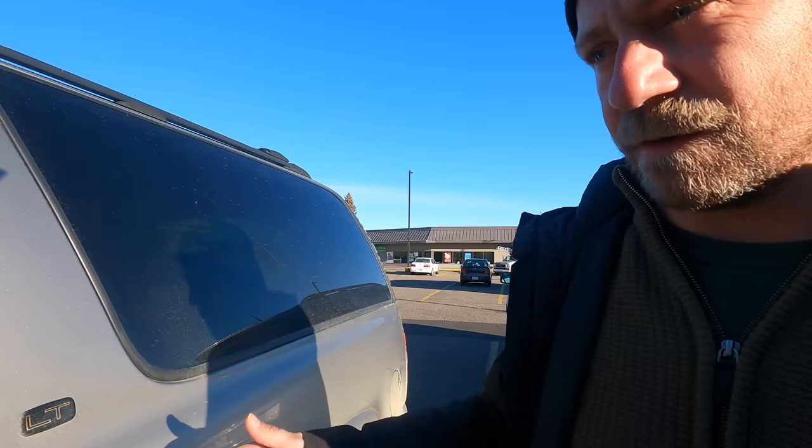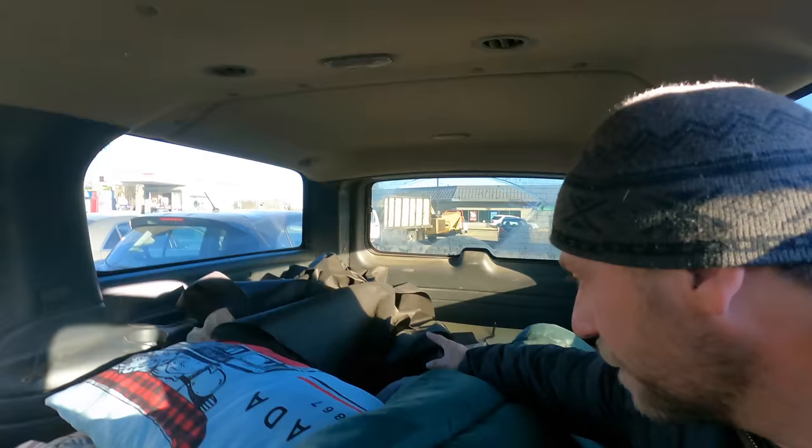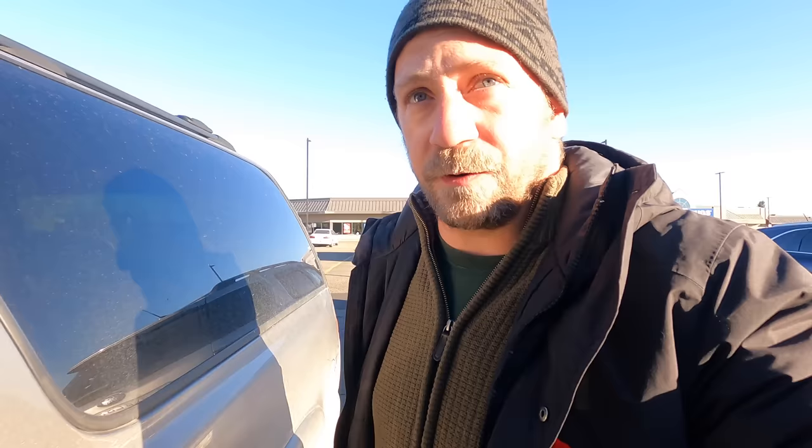In here we have the pure luxury stealth camping vehicle. It is gigantic. I'm going to be using this landscaping fabric around the windows to cover that up. And I've got a big, plush foamy in here. Loads of room, loads of room. And it really doesn't stick out as too obvious of a vehicle.